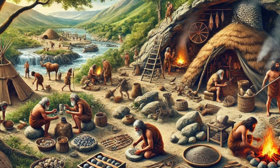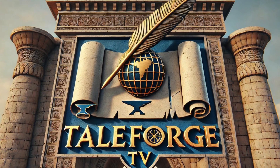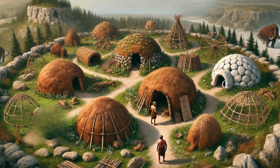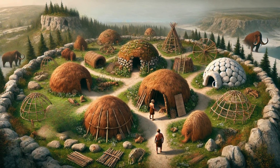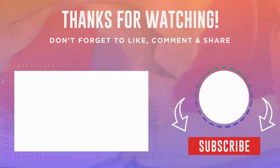Next time, we'll explore another intriguing aspect of ancient life, but there's always more to uncover. What do you think was the most impressive aspect of Stone Age shelter construction? Share your thoughts in the comments below. And as always, thank you for watching TaleForge TV.